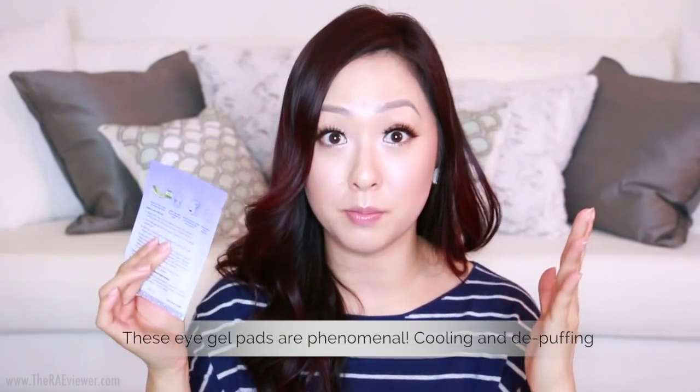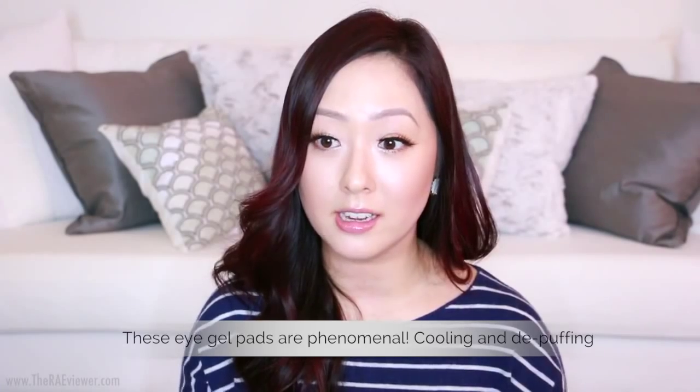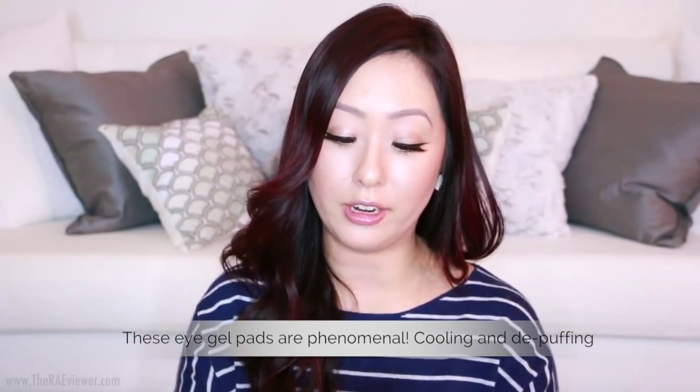Now for my favorite eye mask — this is by Tatcha, just like the cleansing oil I mentioned at the start. These are the Deep Hydration Revitalizing Eye Masks. I absolutely love Tatcha's packaging, and I love these because they're super hydrating and really do plump up the eye area. If I have fine lines from lack of sleep or dehydration, this cures it all. I highly recommend you give them a try.